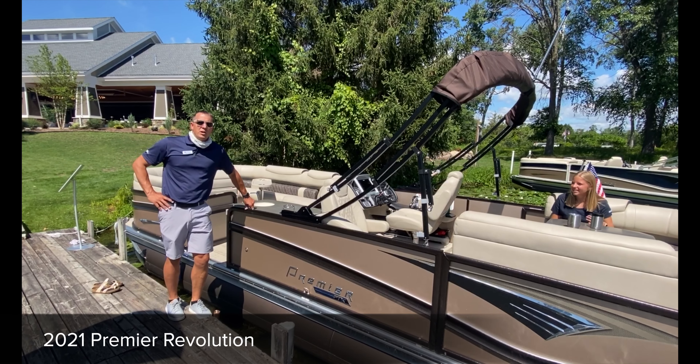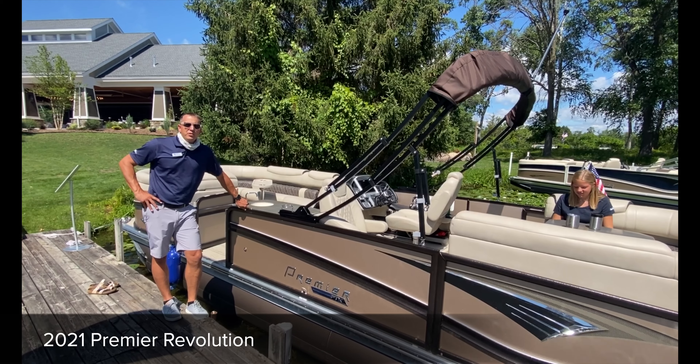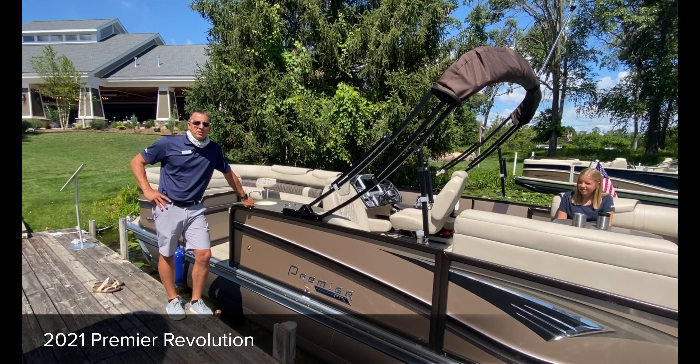Hello everybody, Jeremy from Nisswa Marine. We are here at the model year preview for Premier Pontoons for model year 2021.